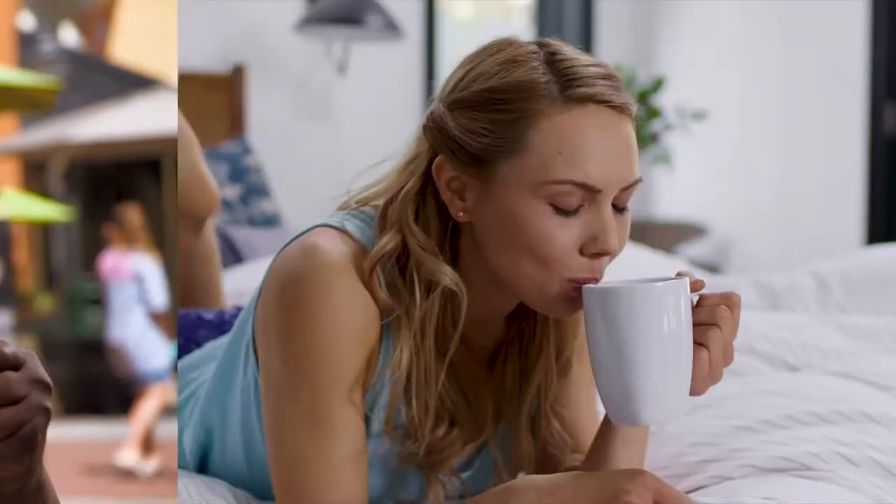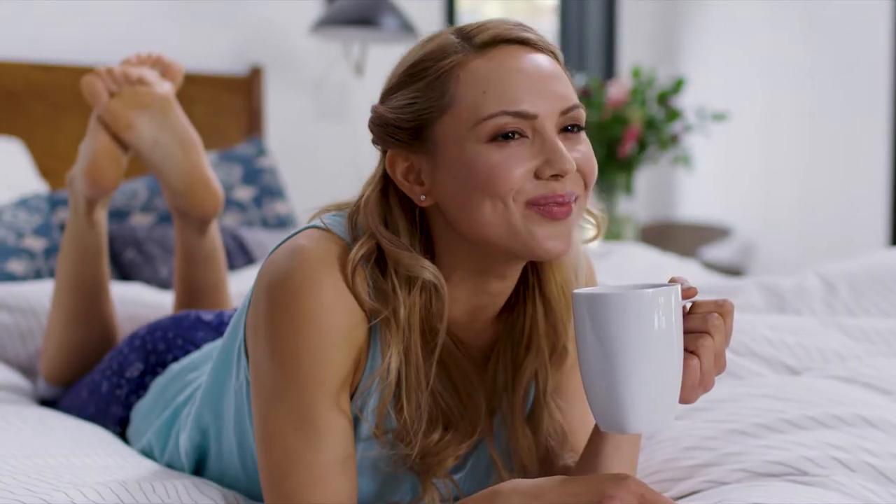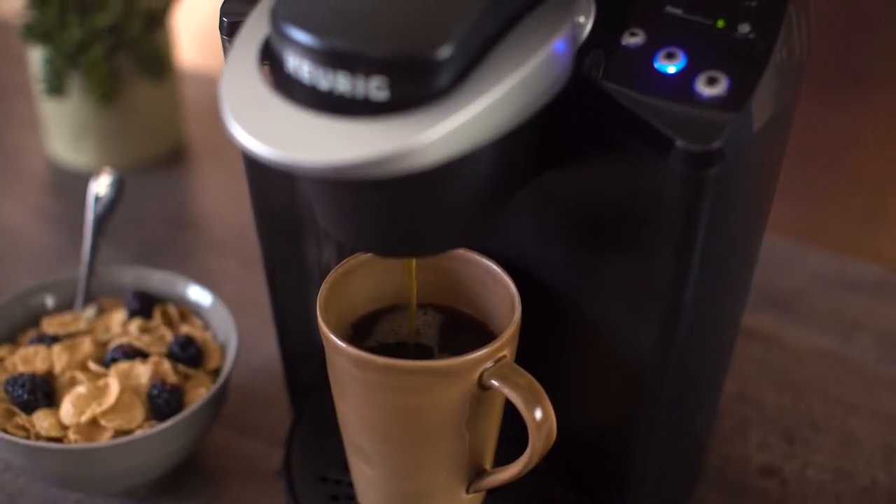Moment of truth. Wow. It tastes really fresh. It's got a nice, bold flavor to it. Outstanding. All that amazing taste people are experiencing, all coming from the Keurig Brewer.